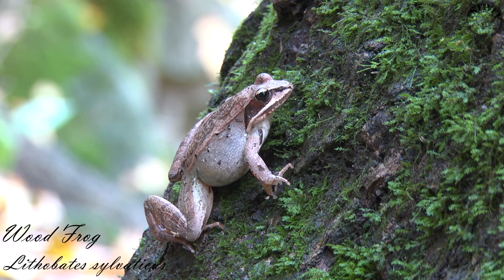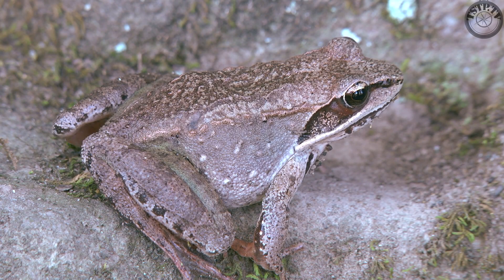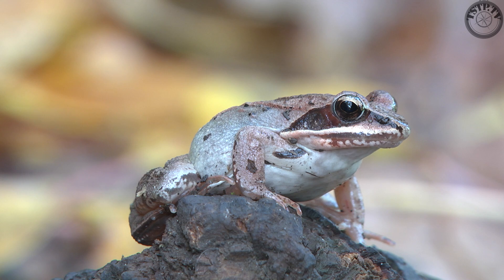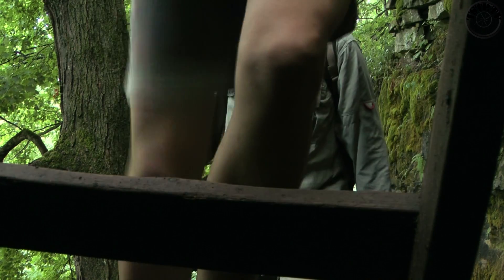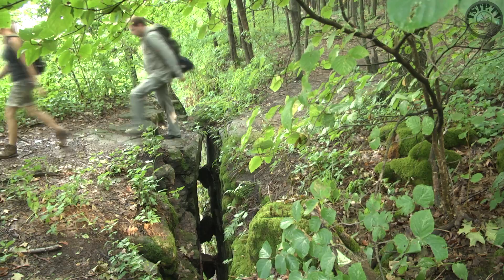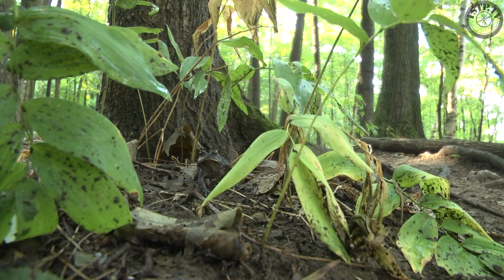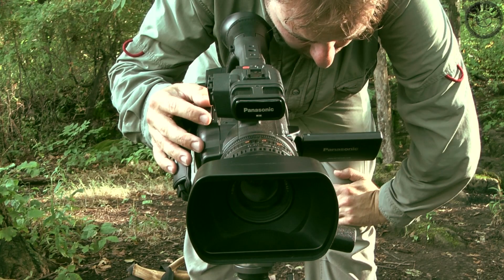Wood frogs are perched all around us on trees, rocks, and logs. They could care less about us being here and are making no attempt to hop away. These frogs can actually survive the freezing of up to 70% of their body during winter. At the top of the escarpment we are greeted and watched by a handful of well-camouflaged American toads.